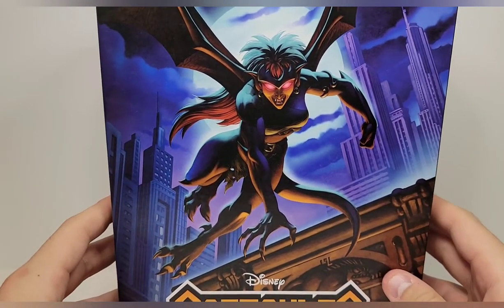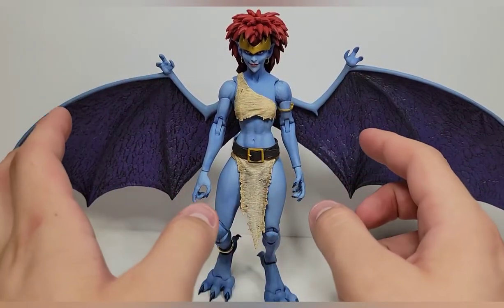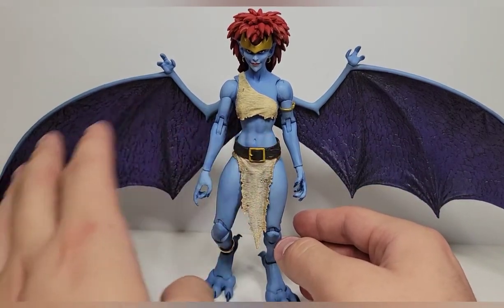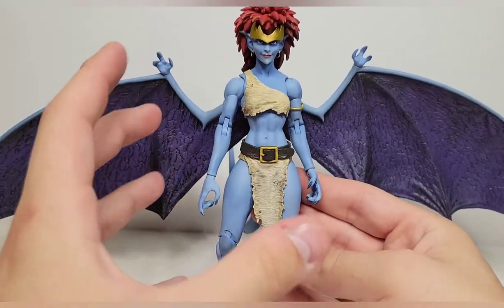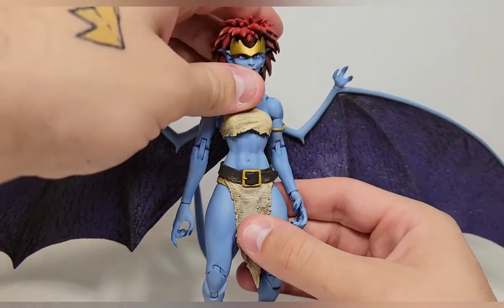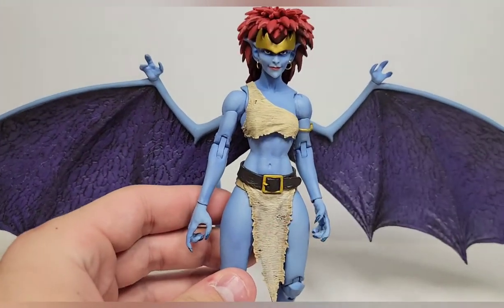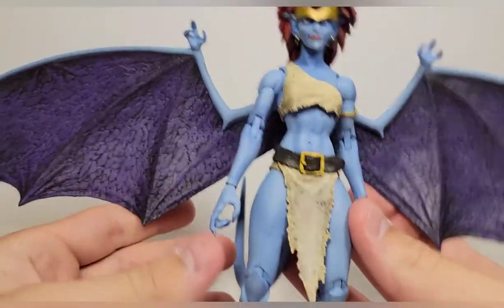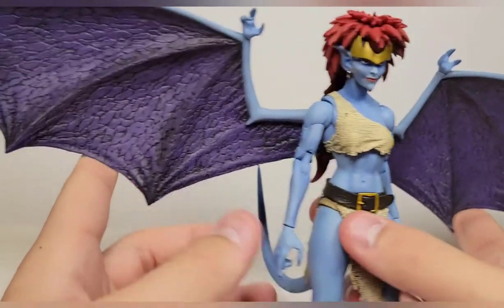I was mainly looking for Bronx but would love to get him too eventually. Anyway, enough rambling — let's open this up. Taking Demona out of the packaging, I have a couple of QC issues, but other than that she's just as good as I hoped. Just take a minute to admire the sculpt and the sheer skill it takes to capture this character so well in plastic form.